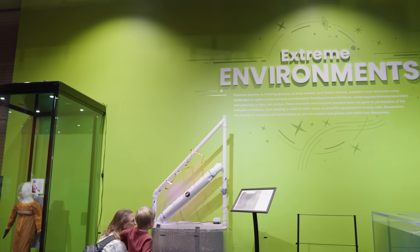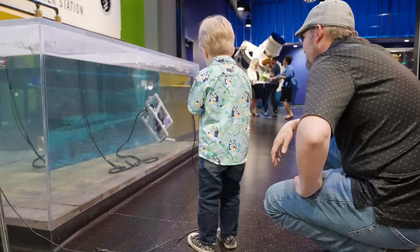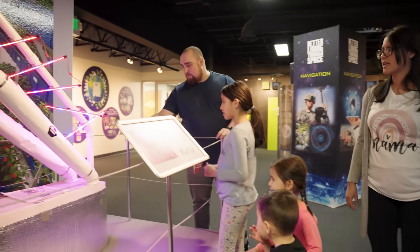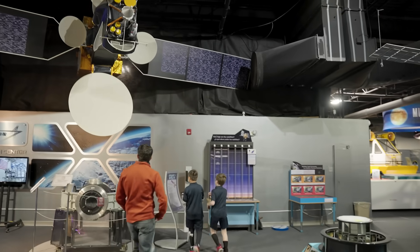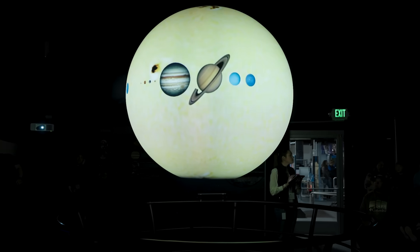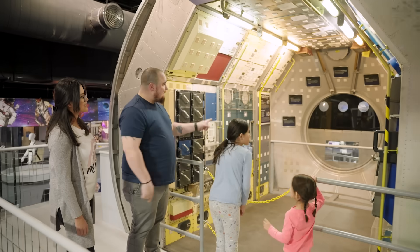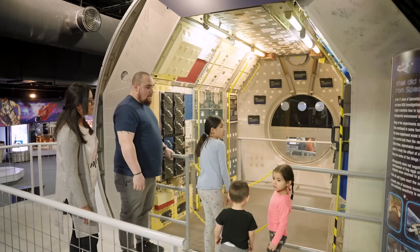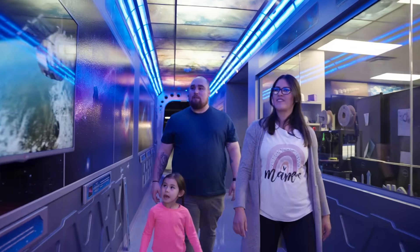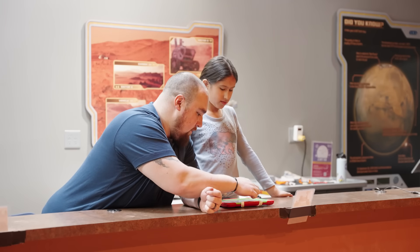Through the extreme environments display, you can drive an underwater drone and learn all about caring for plants in a hydroponic garden. Scientists face many challenges exploring extreme environments, from hot deserts and freezing glaciers to deep oceans and distant planets. These interactive experiences give you a taste of the challenges scientists face and are designed to inspire the next generation through STEM education and invention.